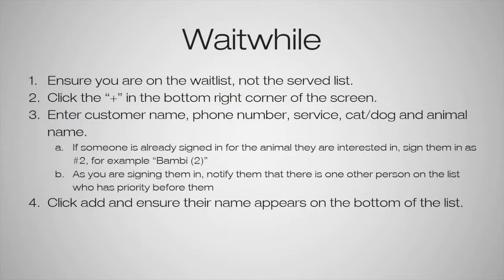Wait While is the system we use to sign adopters in. It's how counselors track who is next in line and how long everyone has been waiting. When you go to sign someone in on Wait While, always make sure you're on the waitlist and not the served list. The waitlist is where people signed in to meet with a counselor are. The served list is where counselors assign themselves once they take a customer — they pick their own name to assign themselves to that customer, who then moves from the waitlist to the served list.